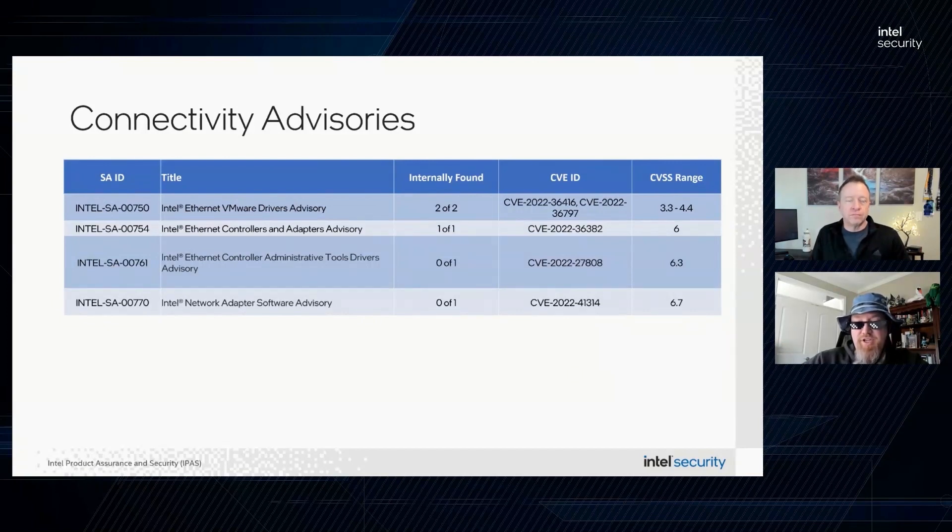Moving on to the connectivity category, which deals with all things networking and communications. We have four advisories in this section. Overall, the advisories address issues where there could be a denial of service or escalation of privilege through local access. All issues have been remediated either through a software or firmware update, so please consult the individual advisories for affected products, impacted versions, and any specific update instructions.